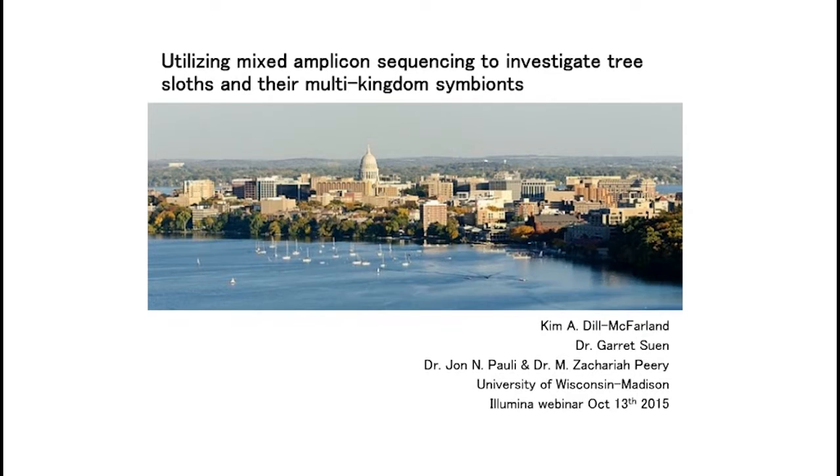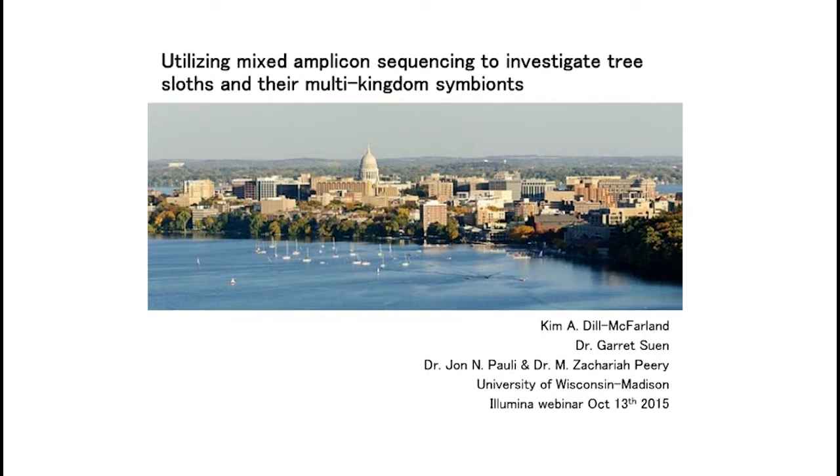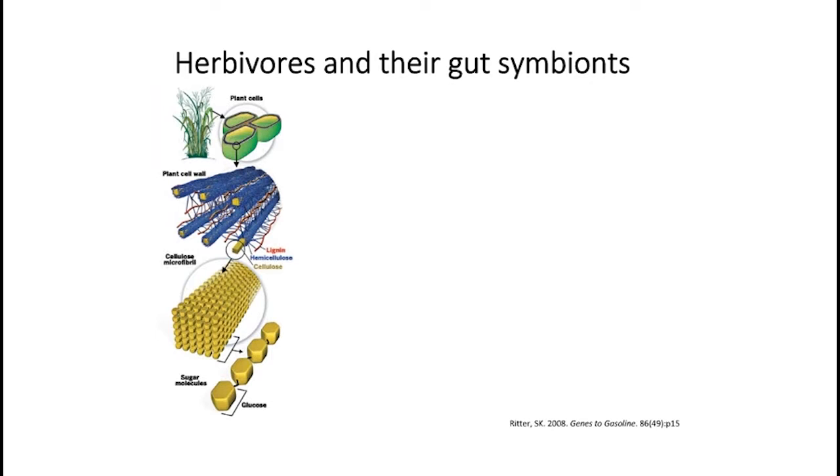Thank you for the introduction, Clotilde. Welcome, everyone. As Clotilde said, I'm going to be talking today about tree sloths. Before we get into the specifics of sloths, let's back up a little bit and talk about herbivores and how important their gut symbionts are.